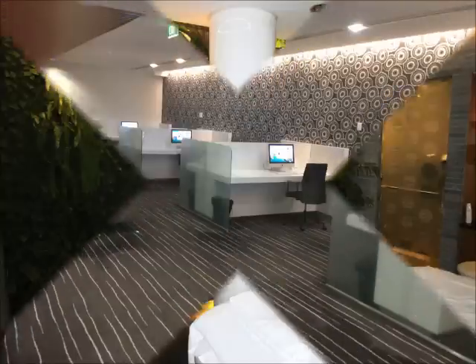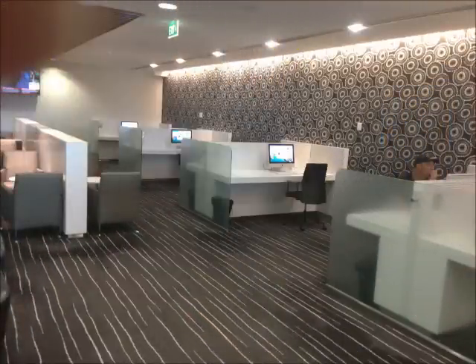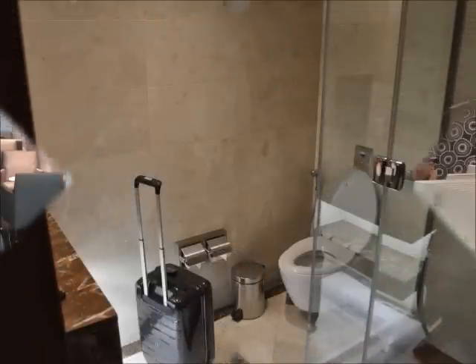The Business Class Lounge has fully equipped workstations and internet access. There are showers to freshen up before your flight as well.